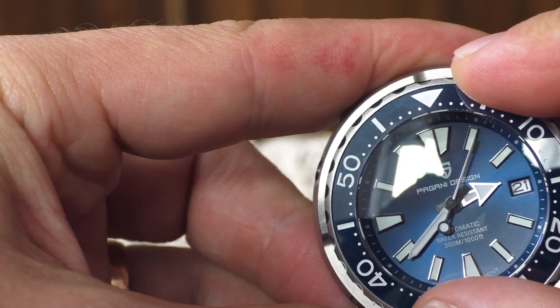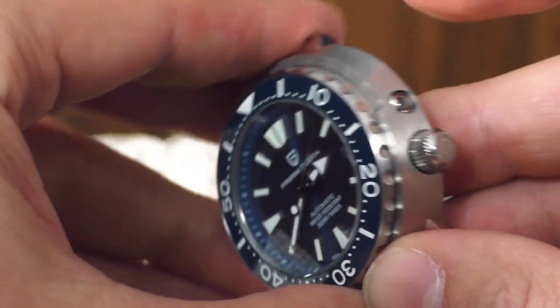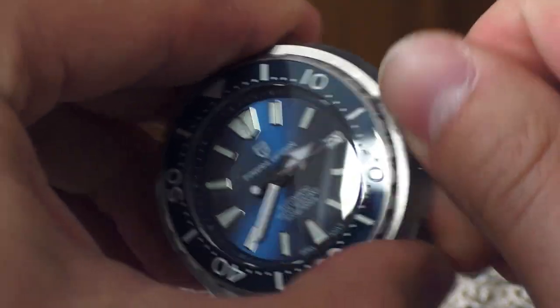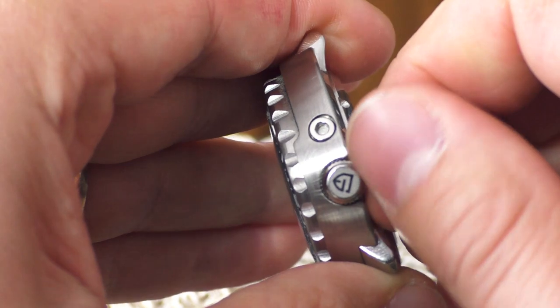It feels really great. I wish it had a little bit more friction, but it's great. Now the crown — amazing, simply amazing. Wonderful crown, very big, very easy to use. It screws out and back in place very nicely. Super nice crown.